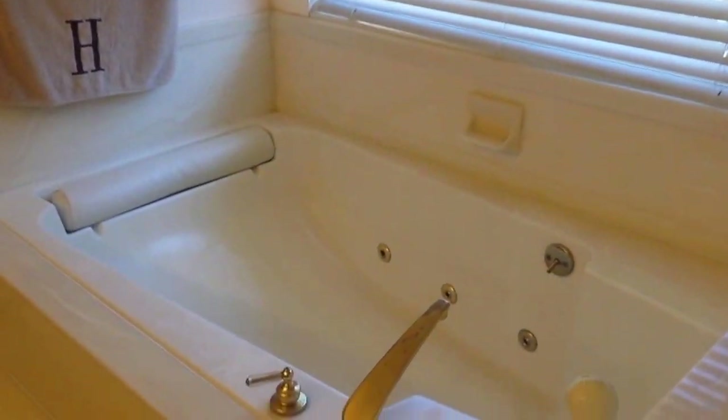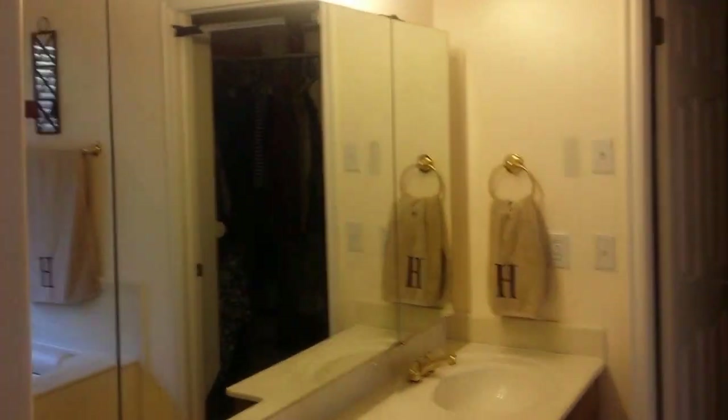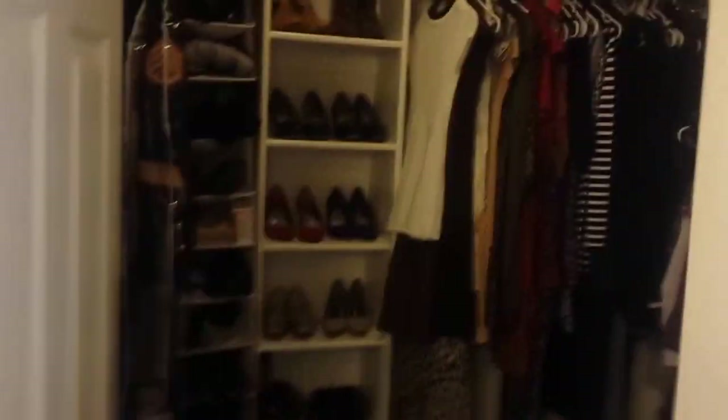The master bath has a private commode area, separate shower and tub. This is a jetted tub and there are also heat lamps, dual vanities, and a full walk-in closet.